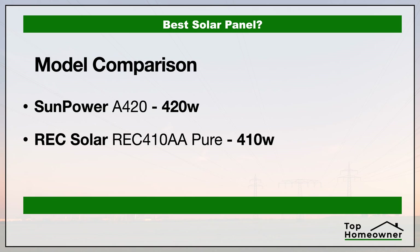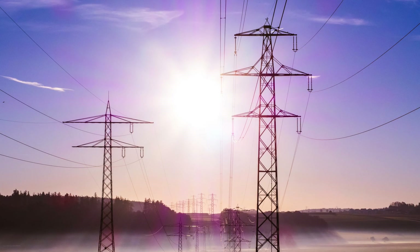For this video we're going to be taking a look at these specific models because these are going to be comparable to each other. So first let's take a look at the efficiency of each of these panels. The efficiency rating tells you how efficient these panels are at converting sunlight into energy — into electricity that's going to power your home.